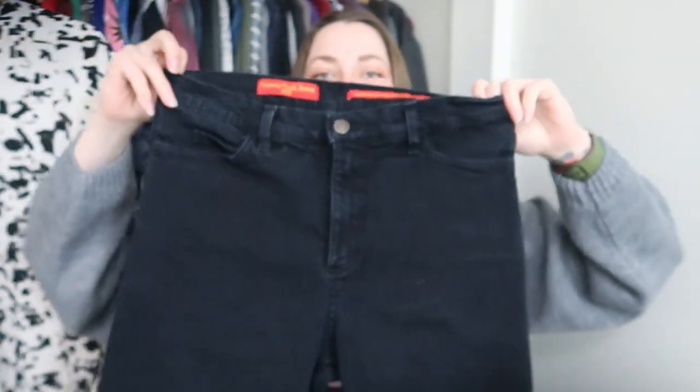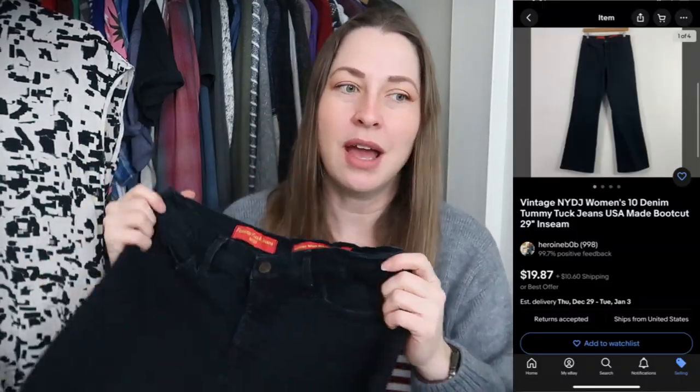They're a size 30 with a pretty decent inseam, and the raw edge is supposed to be like that. These are Not Your Daughter's Jeans with the tummy tuck elastic panel — magically no puckering in these. They're supposed to be a 10 petite but the inseam is too long, so I just put it as a size 10. For me, it doesn't count as petite unless the inseam is shorter than 27 inches. Anything over 32 inches is tall — that's my personal opinion, though there's no standardized sizing.